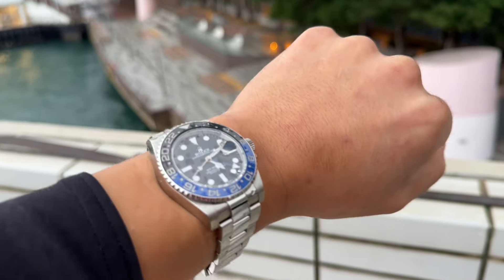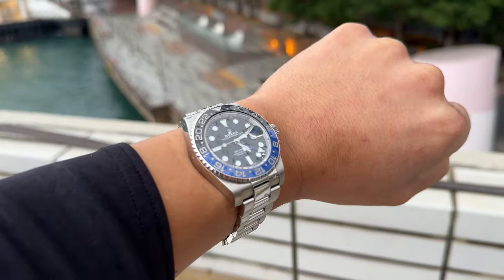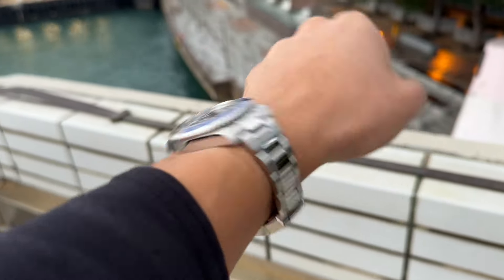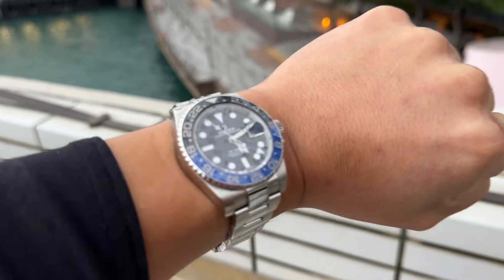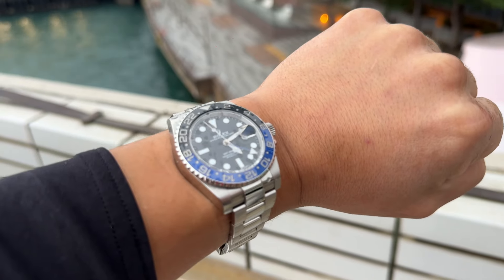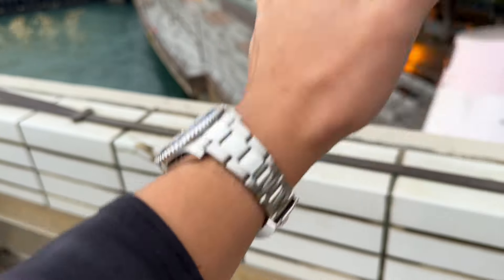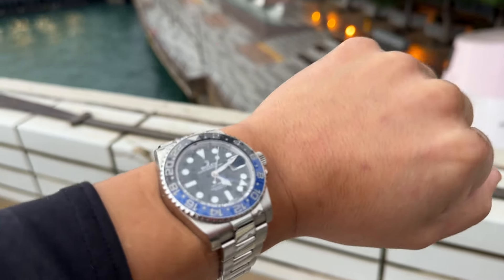And now I picked this one up for just under HK$100,000 for the previous reference — a nearly HK$50,000 reduction in price. The movement in this one is the 3186, which is not as modern as the 3285 found in the 126710 with the 70-hour power reserve. This one has closer to around 50 hours if you really let it run.